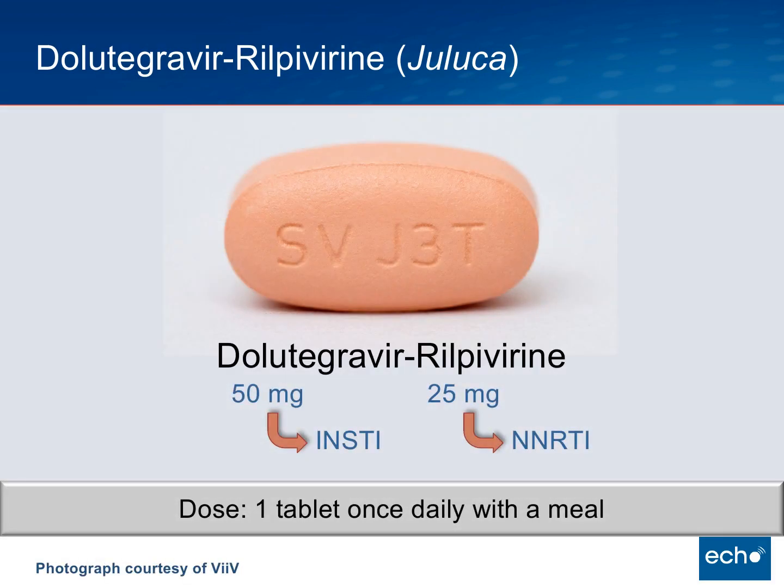Let me focus on the two components of this drug. This is a very small tablet — the Dolutegravir is 50 milligrams and the Rilpivirine is 25 milligrams — making the total milligram amount very small. It will be a very small and convenient tablet to take, dosed one tablet a day with a meal.